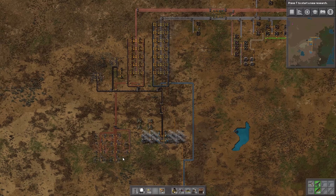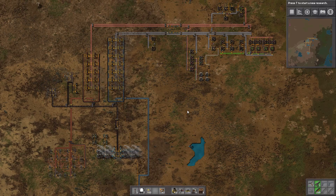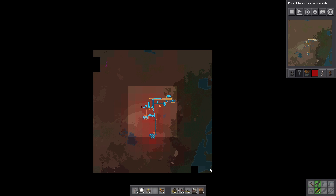Greetings everyone and welcome back to Factorio, where I have set up the miners for copper. We've even got a couple of extra radars, and generally things are going reasonably well. The way radars work is that they will scan a number of chunks out from themselves, so by having all of my radars close together they're not going to scan a larger area.